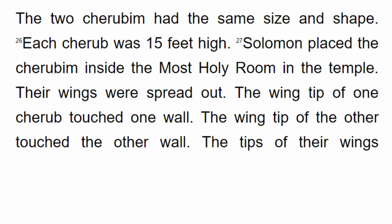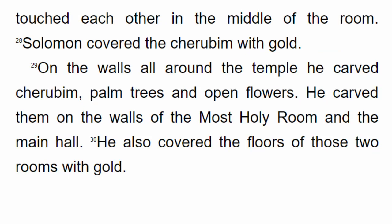Solomon placed the cherubim inside the most holy room in the temple. Their wings were spread out. The wing tip of one cherub touched one wall, and the wing tip of the other touched the other wall. The tips of their wings touched each other in the middle of the room. Solomon covered the cherubim with gold. On the walls all around the temple he carved cherubim, palm trees and open flowers — in the most holy room and in the main hall. He also covered the floors of those two rooms with gold.